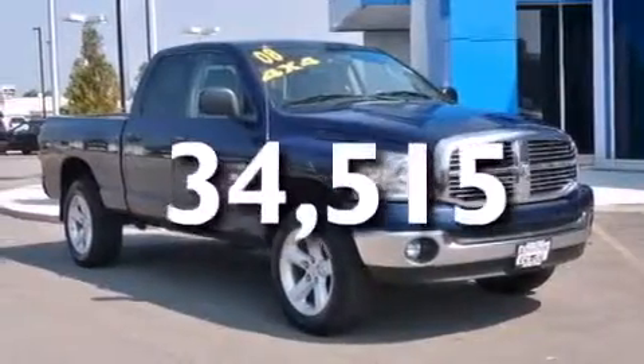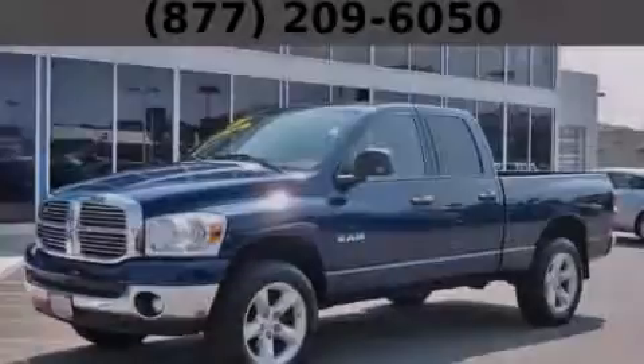This vehicle has fewer than 35,000 miles on the odometer. Please call today to reserve this vehicle for a test drive.